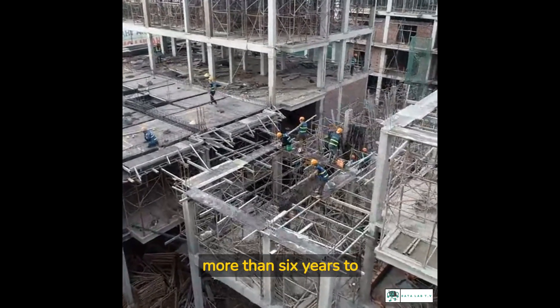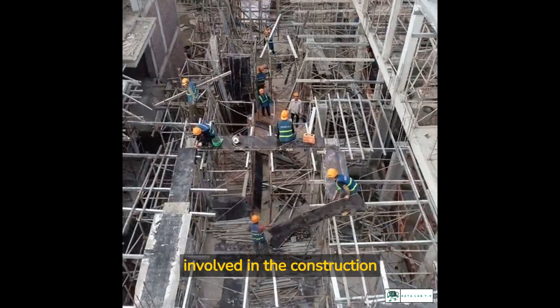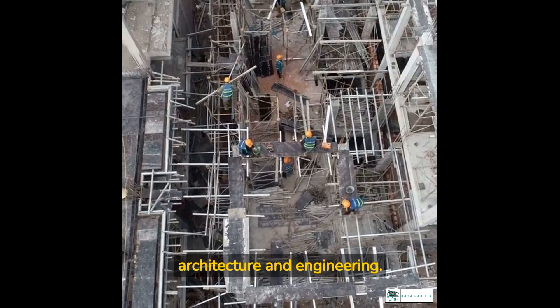It took more than six years to complete the Burj Khalifa, with a team of over 12,000 workers and engineers involved in the construction process. But the end result was worth it — a breathtaking structure that pushes the limits of what's possible in architecture and engineering.